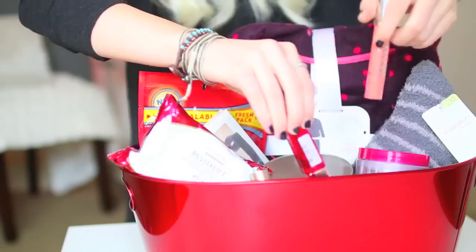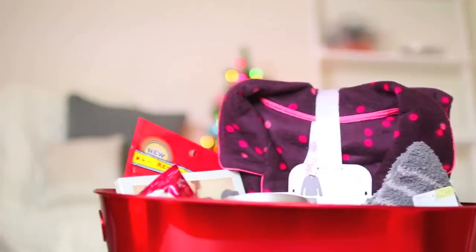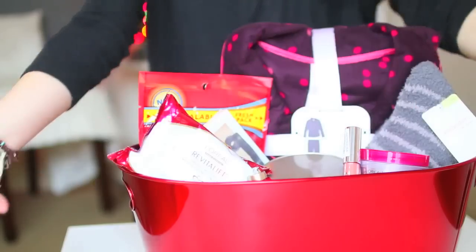So I put together all of this stuff — I also have some nail polishes and some L'Oreal lip products — to make a little spa day package. Then I put a little label on it and added some Christmas paper to make it a little bit more festive. But it's super easy to put together.